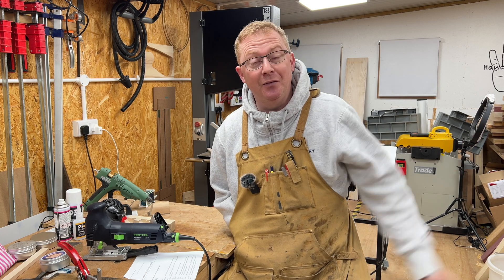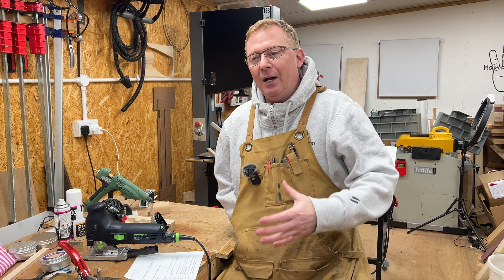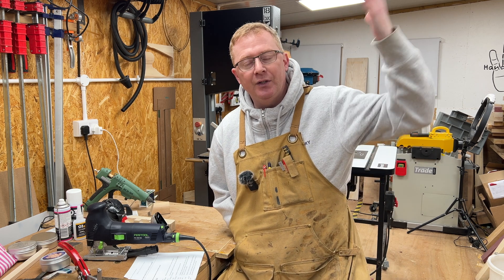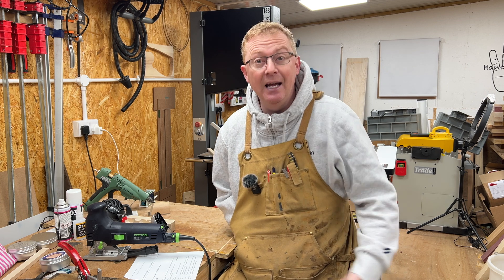As you'll know if you've seen the series of videos on my YouTube channel, I'm immensely proud of this workshop and my workshop build. I've been in here for two or three years now. It's really well insulated — the floor's insulated, the walls, and obviously the insulated roof panels. So when it gets to the winter months, with my little oil-fired radiator, it doesn't take a lot to heat it up in here.